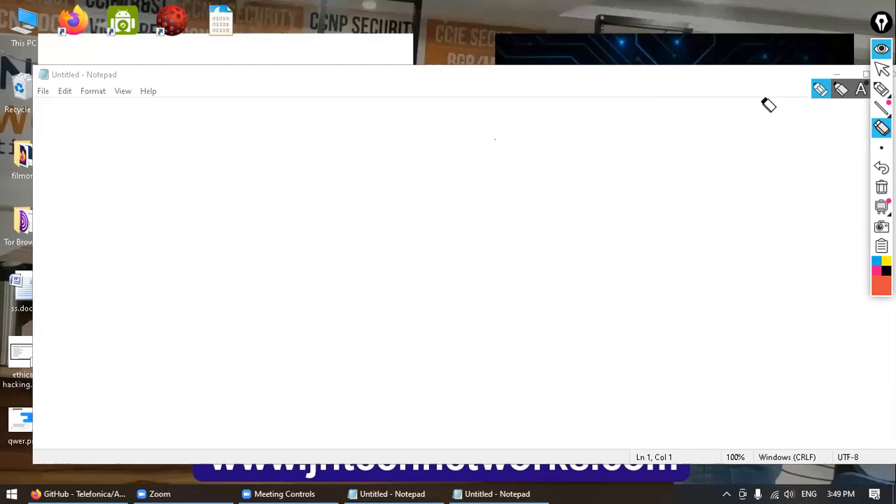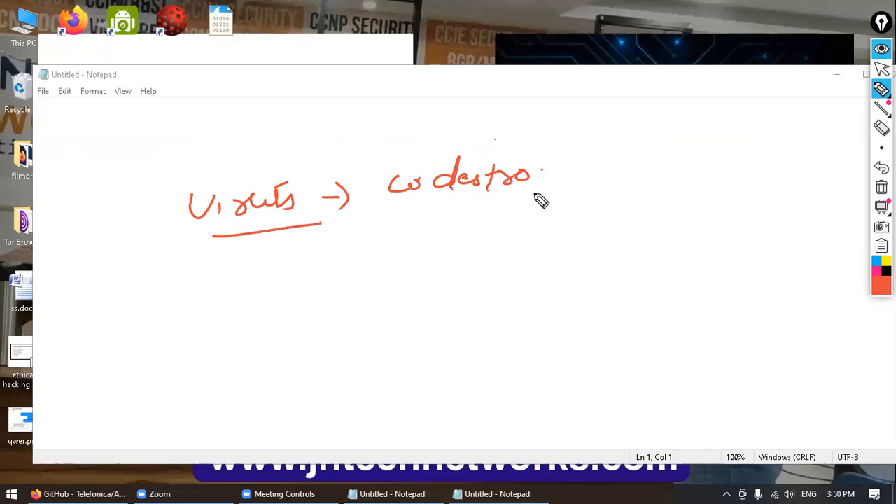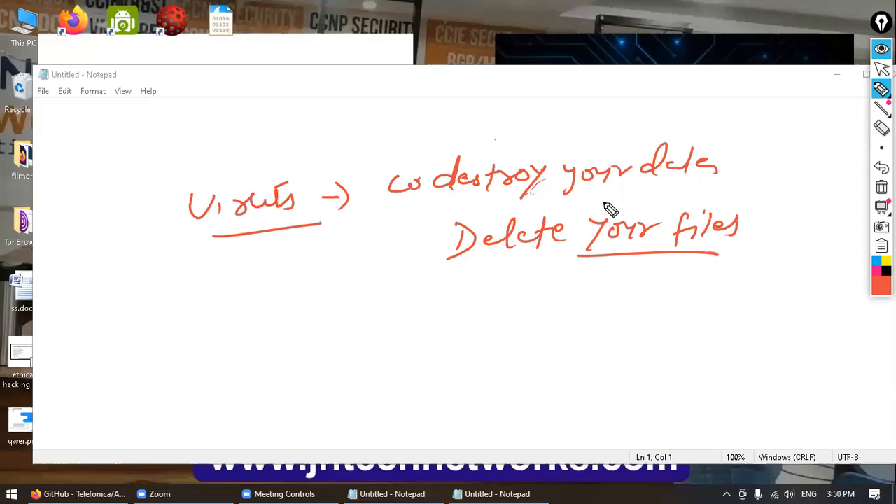Another term is a virus — a normal virus. A virus can be anything. It can corrupt your data, destroy your data, delete your files, and harm your operating system, which can prevent your OS or Windows from loading properly. It will harm your computer and corrupt the data and the system.